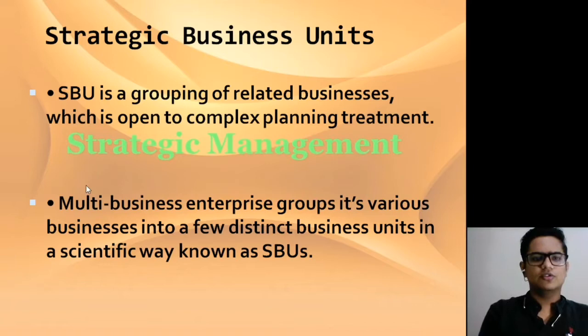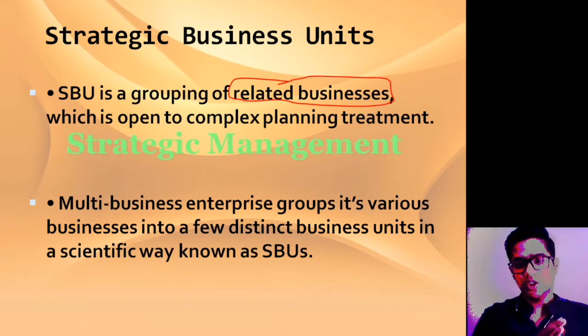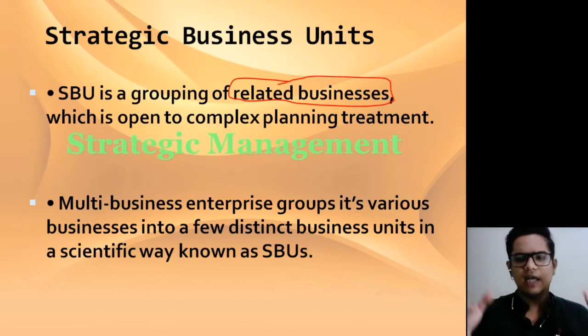A Strategic Business Unit is a group of related businesses which is open to complex planning treatment. If there are some related businesses, we should group them all together to form our Strategic Business Unit. For example, Reliance is working on petrol, textile, and communications. So they grouped all communication-related work into one company and named it Jio Reliance. This is just an example.